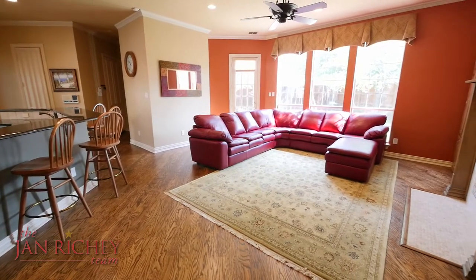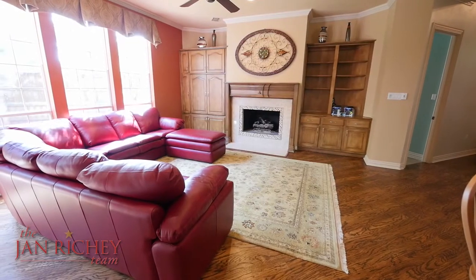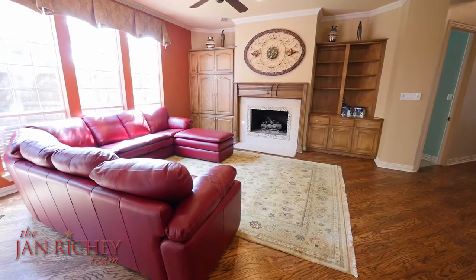Opening up to the kitchen, you'll find lovely mosaic tiles around the fireplace and this spacious and comfortable family room with dual built-ins.